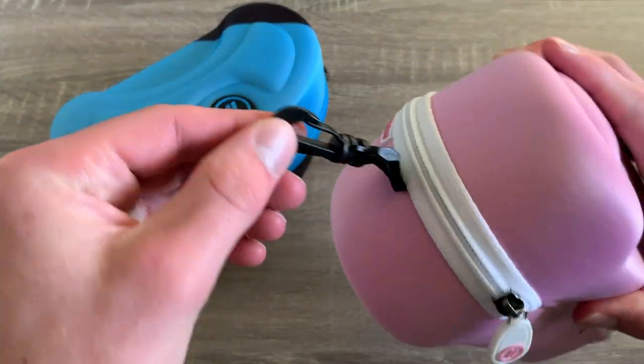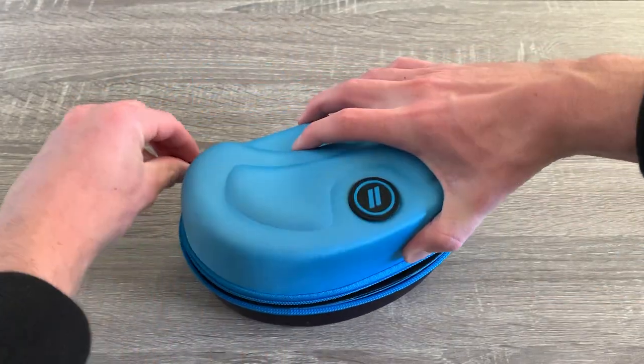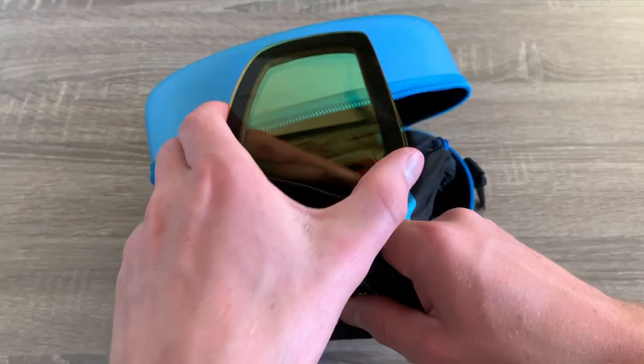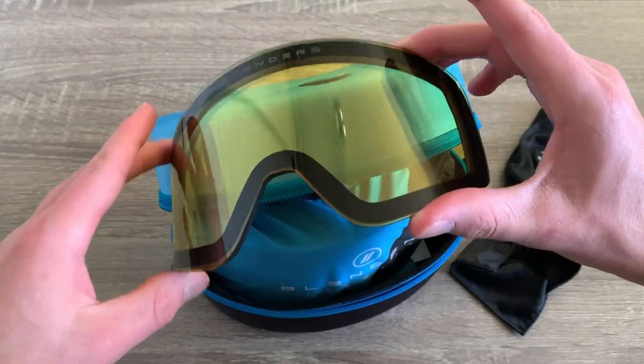We also have a nice clip on the side which is great to hook on a backpack for quick use. Inside the case we have the goggles and a soft bag with an extra pair of low light lenses, which I have used a ton when it's snowing or cloudy out when I'm skiing. These lenses actually have a yellow tint to them which helps brighten everything up so you can see the snow better.